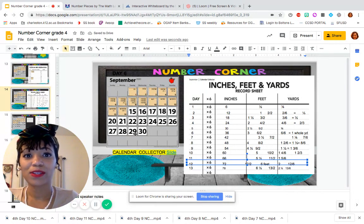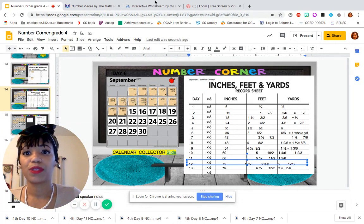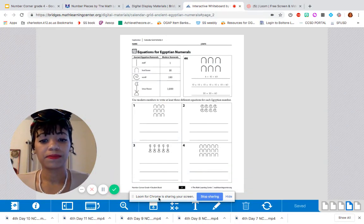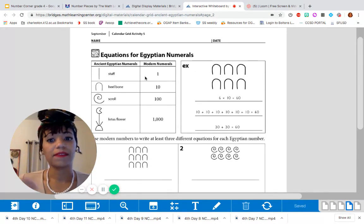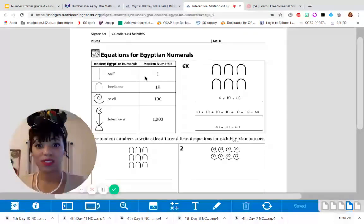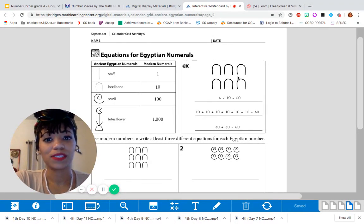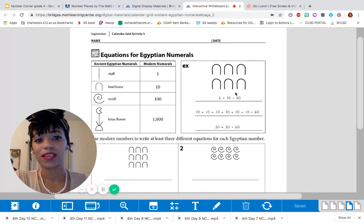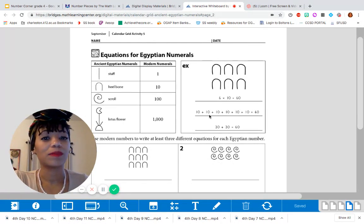Now we are going to do another workbook page for our calendar grid. Get out your number corner workbook and open it up to page 3. It should look like this — we've seen this before because it has the same type of key. Staff is 1, heel bone is 10, scroll is 100, and the lotus flower is 1,000. We're writing some equations. Last time we used the additive method, and it looks like this time we're using both multiplication and addition.